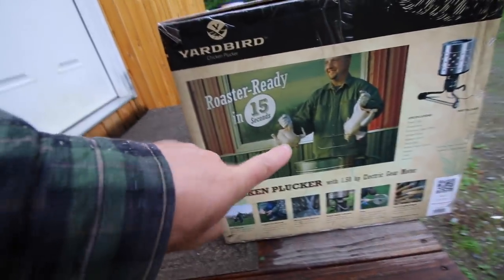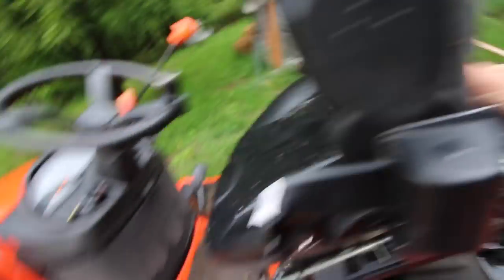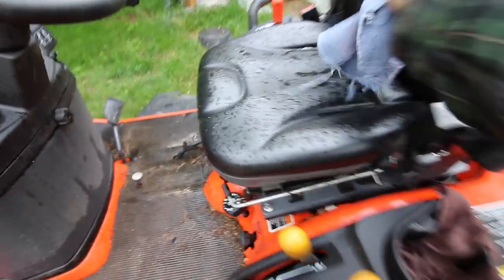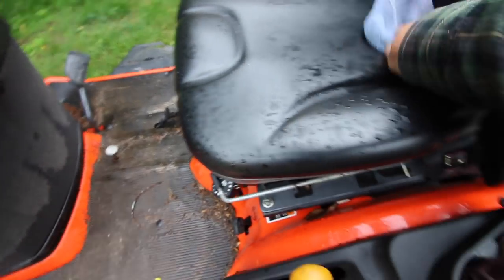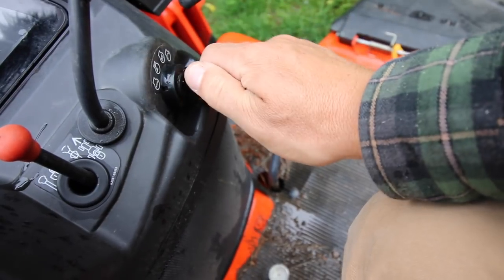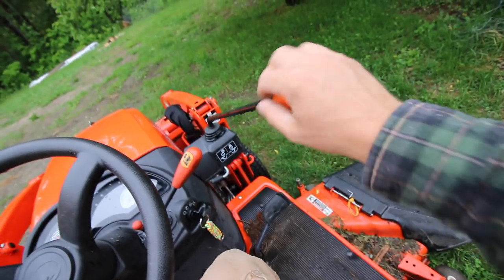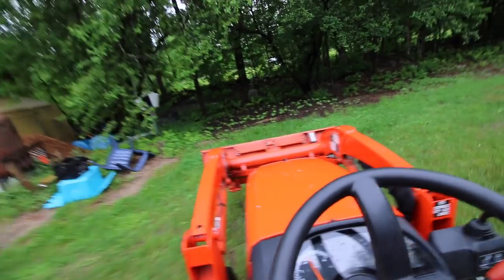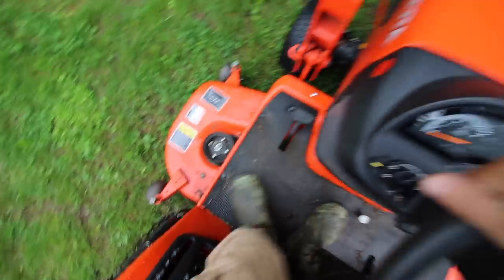Look what came in, guys. Tomorrow is going to be a good day. Look at this. I'm going to open that box tonight and get it all set up.